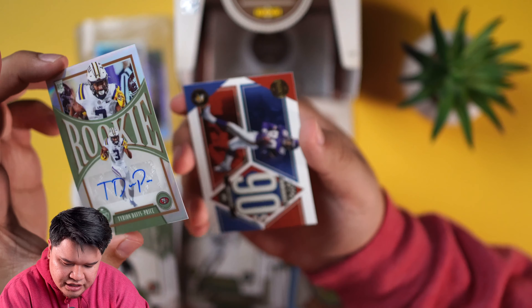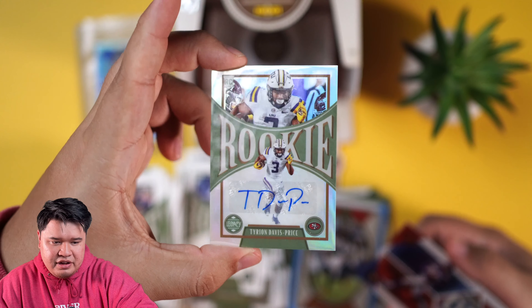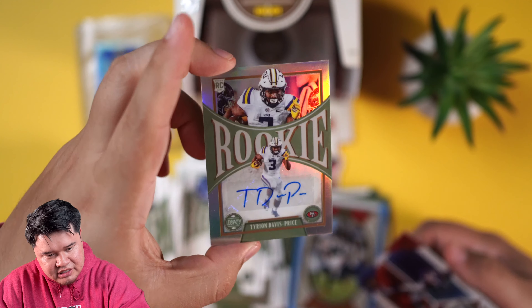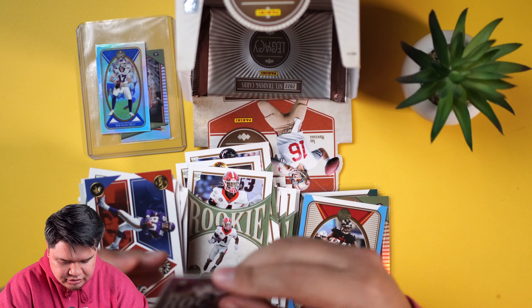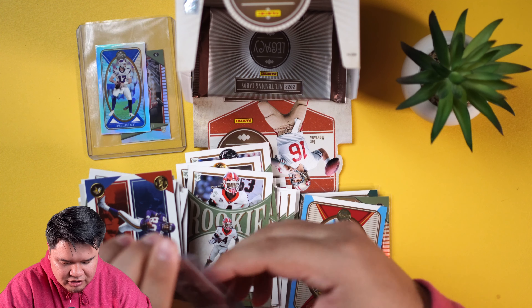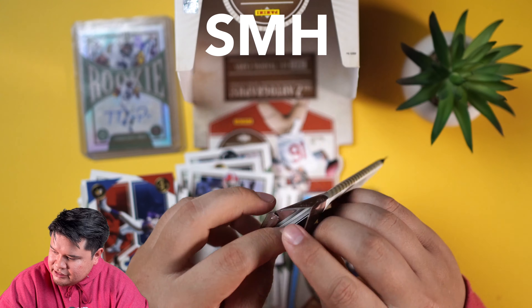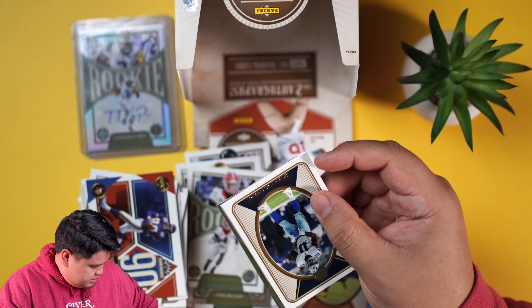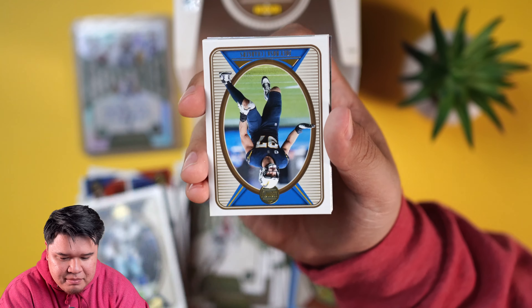There are the rookie autos, and then a Decade of Dominance Chris Carter - one of my favorite wide receivers all time. Tyrone Davis-Price - that is very nice. One of you LSU guys hit me up in the DMs if you want that card. I'm actually going to be at a card show this Sunday filming some content - that's a little sneak peek. And we're going to get a sneak peek of this auto here in the last pack. Hopefully not Panini points. One of the best defensive players already - Micah Parsons.